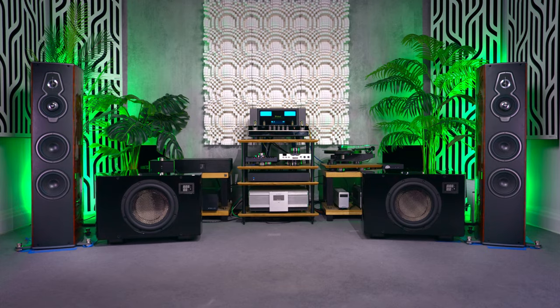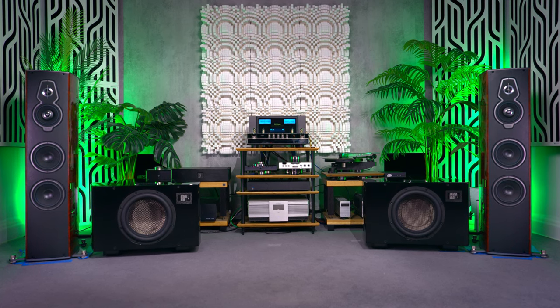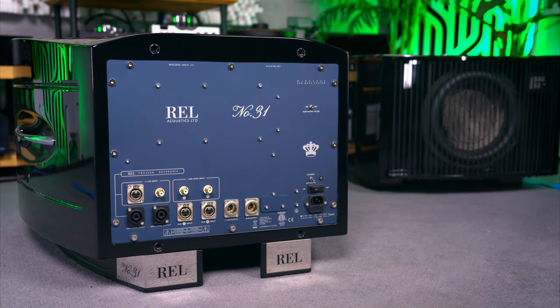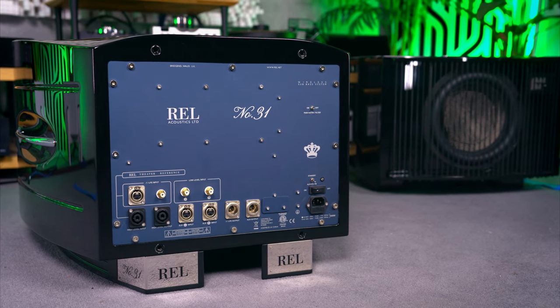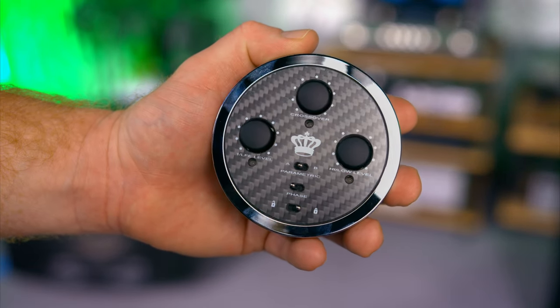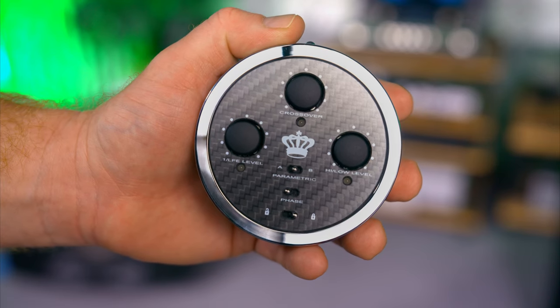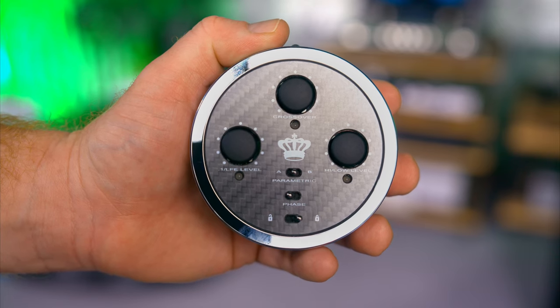They are quite a large footprint subwoofer by typical domestic subwoofer standards, so you should definitely measure twice before you buy them. But bigger is definitely better when it comes to subwoofer performance. On the rear is a typical REL subwoofer amplifier plate with lots of connections for high level, line level, and more. But you'll notice something missing — controls — because with the Number 31 subwoofers you get a very lovely and heavy carbon remote control that allows you to set up the subwoofers from the listening position.